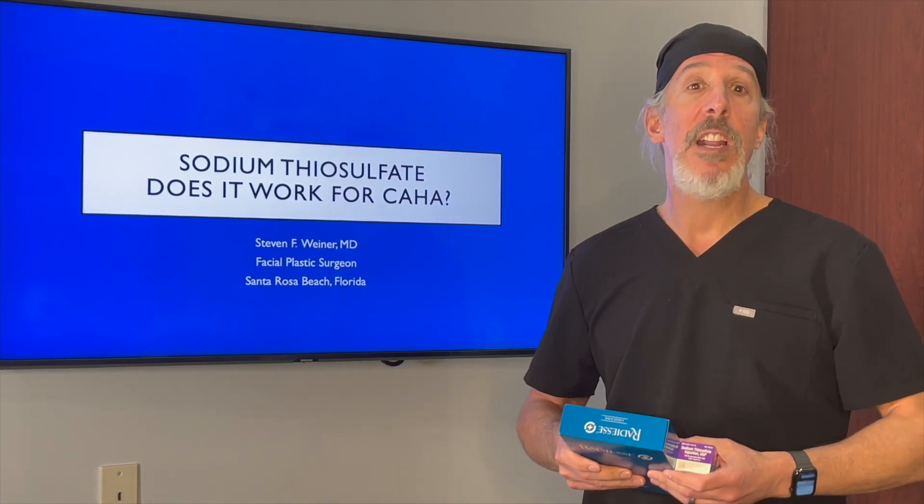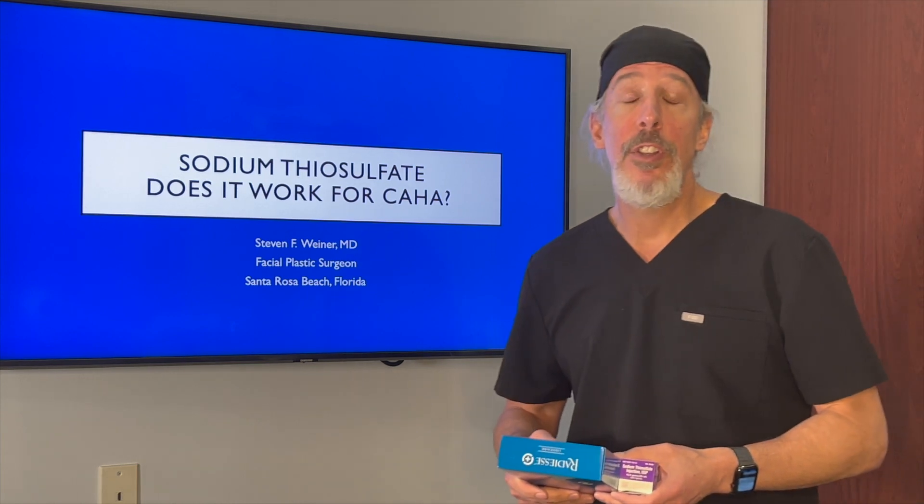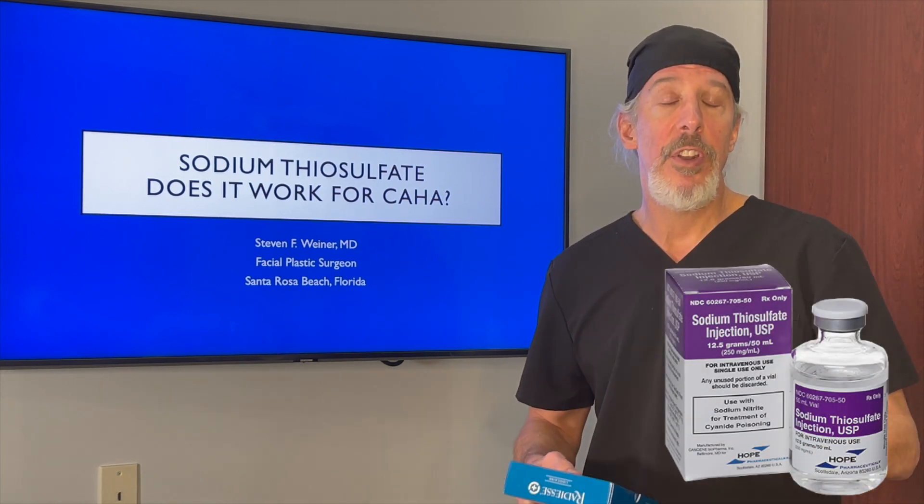Hi, it's Dr. Steve Weiner from Santa Rosa Beach, Florida, a facial plastic surgeon. What I'd like to talk to you about is Radiesse and sodium thiosulfate.